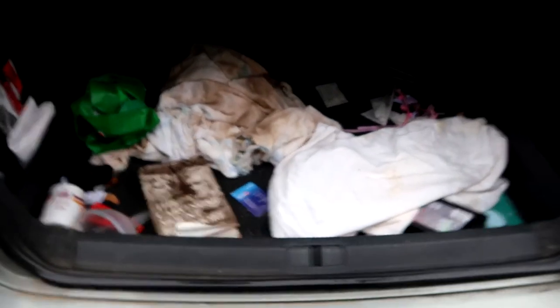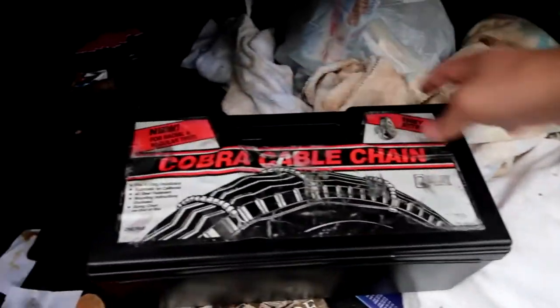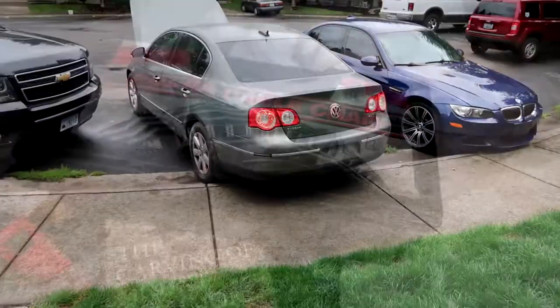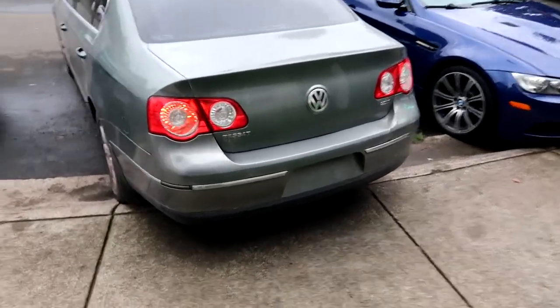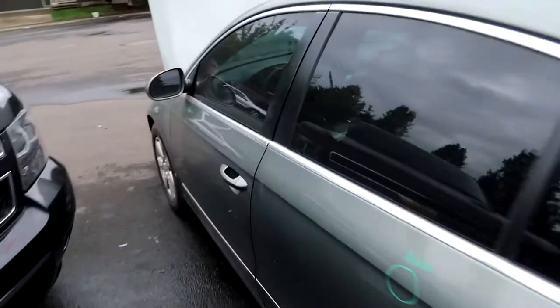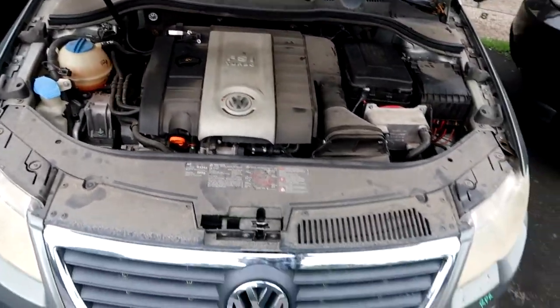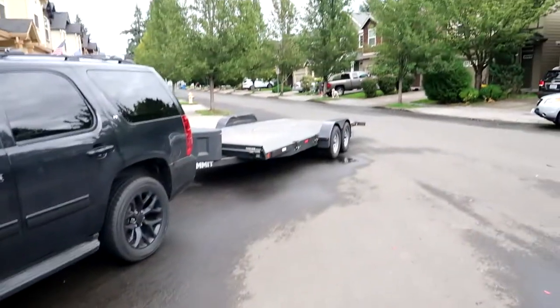Right now I'm going to take it to Copart and consign it with them and see how much this car can sell for so I can recoup some money. I clearly didn't clean the car out, but I want to take a quick peek to see if there's anything of value - like tools - before I take it back to auction. There are some chains in here. The alarm is going crazy but since I took the fuse out it's not making any noise. Let me put the fuse back in and put the cover back on.